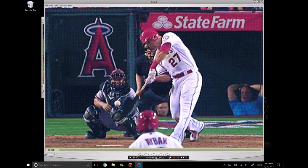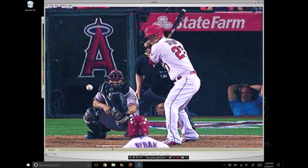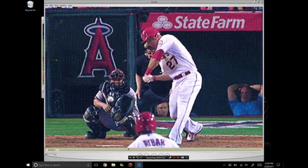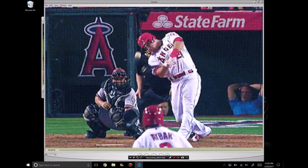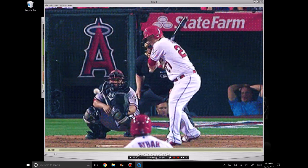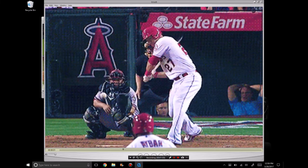I want you to notice how steep his swing plane is. This is something that I noticed in high school and in a lot of his swings — not just on a low pitch, but even thigh high and waist high. He's very tilted, very through the ball, very steep in the way he approaches the ball. You'll see the barrel get way below his hands, and you see how far down he drops his back shoulder.